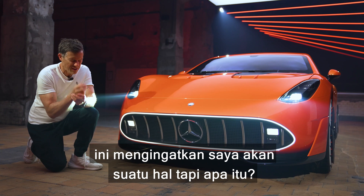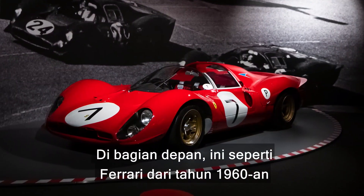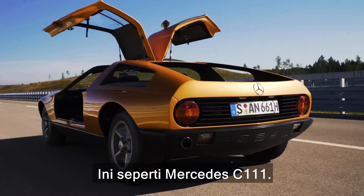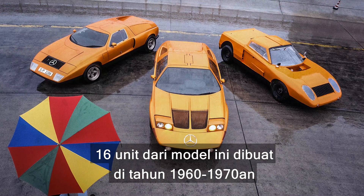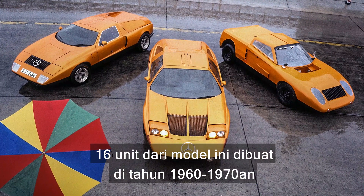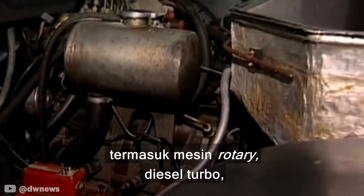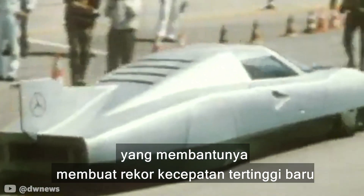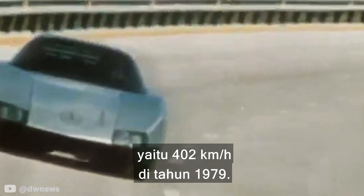When I first saw this car I thought it reminded me of something — getting Ferrari vibes from the mid-60s. But it's actually the Mercedes C111. The C111 is a very important car in Mercedes history; 16 models were built in the 60s and 70s to test new technologies including rotary engines, turbo diesels, and anti-lock brakes. One car set a top speed record of 250 miles an hour back in 1979.